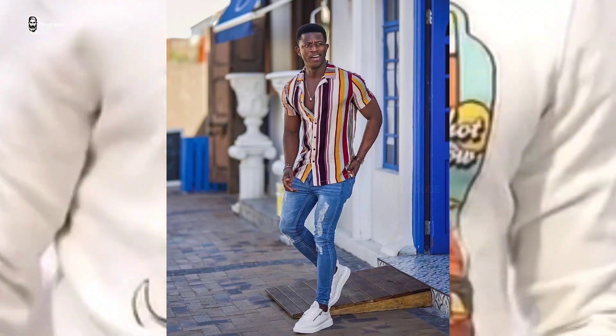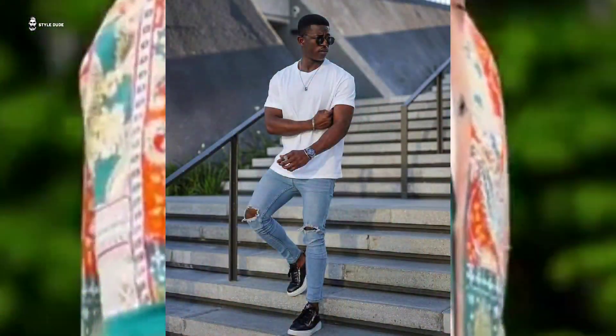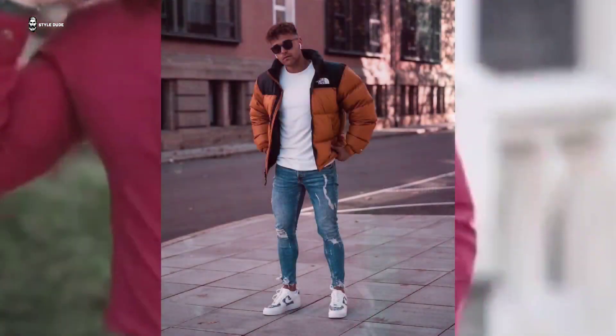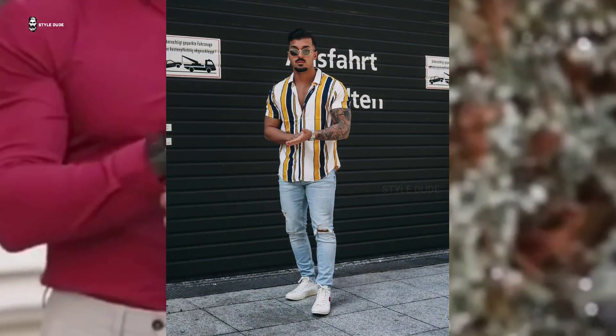Be it in the form of a jacket, jeans, or shorts, the market is filled with various options to choose from. You don't need to stick to the basic black and blue — you can experiment with colors and go all out. If you wish to keep it classic, go for a casual and comfy look by styling a black t-shirt with jeans and a light wash jacket, along with white sneakers.